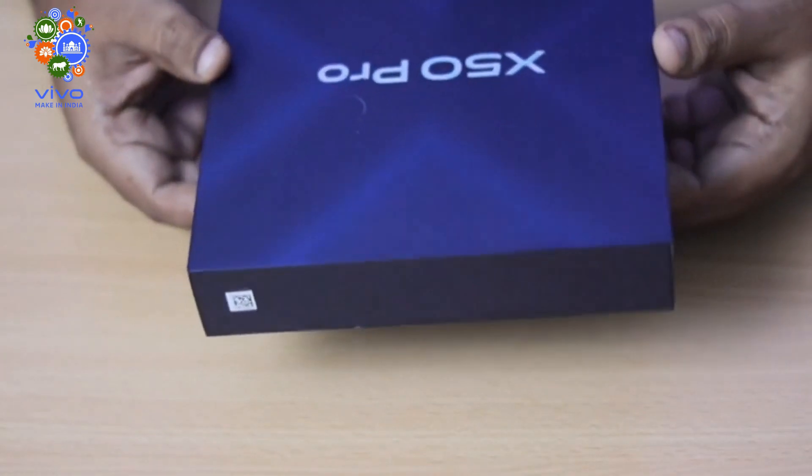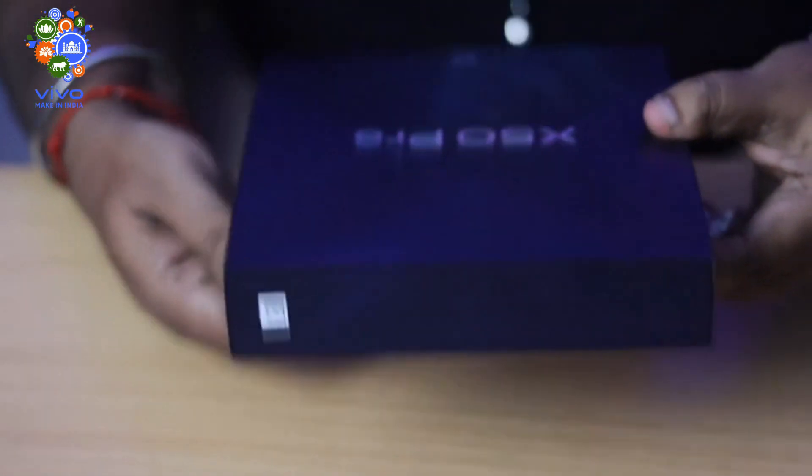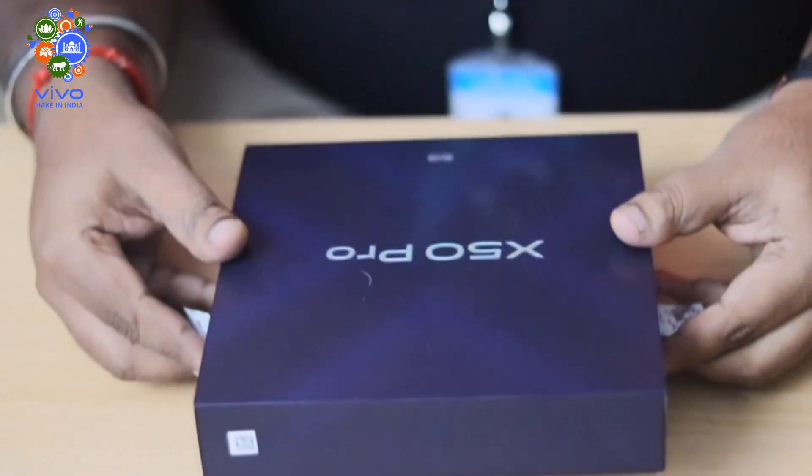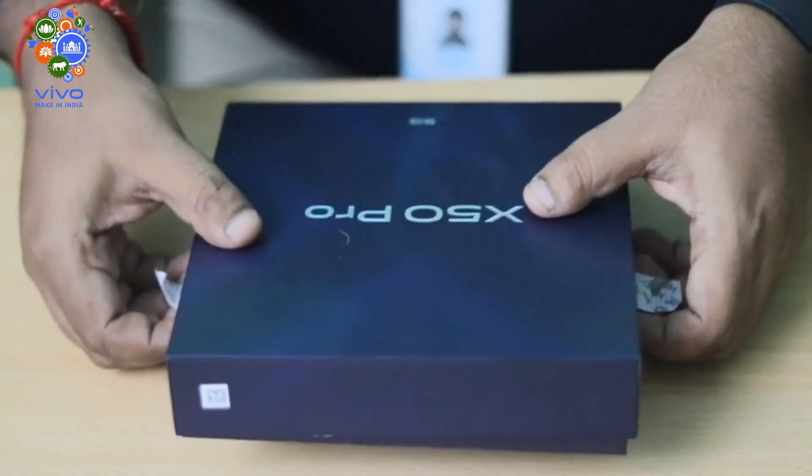Hi everyone, welcome to this video of X50 Pro. Let's go back to the unboxing box. If you look at the unboxing box, you can buy a premium box. For the branding of X50 Pro, you can get a 5G version of X50 Pro. Let's just unbox this.